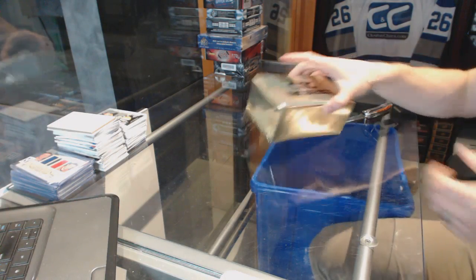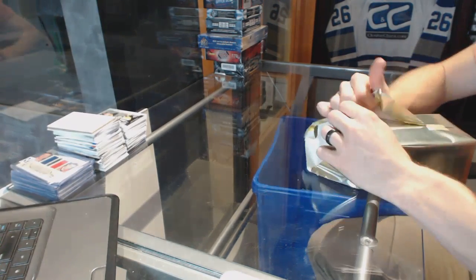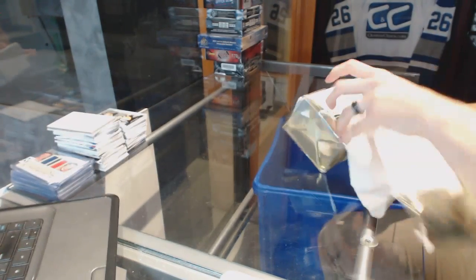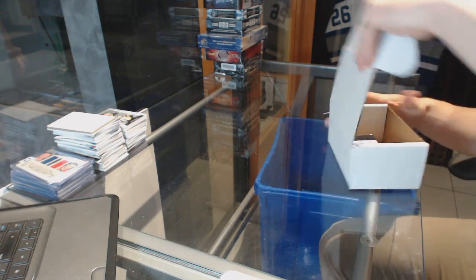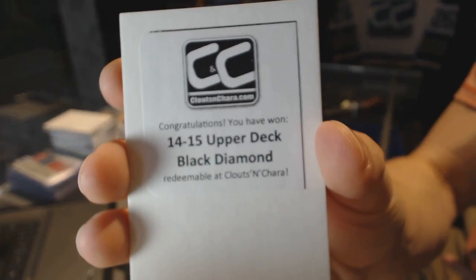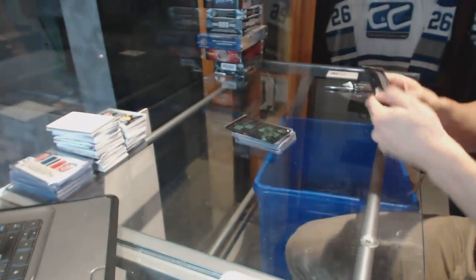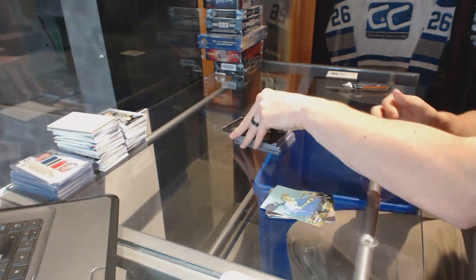Here we go, group number 6480. We're going to start with this CNC Gold VIP mystery box and the free box here — 14-15 Upper Deck Black Diamond. Breaking bad bonuses so far today.